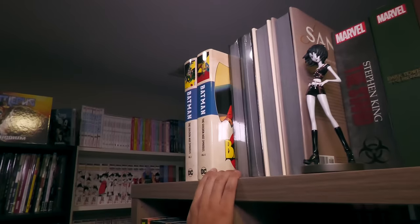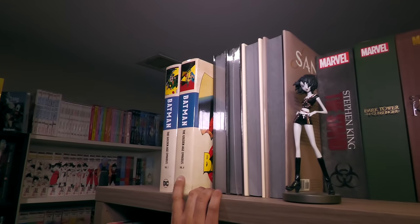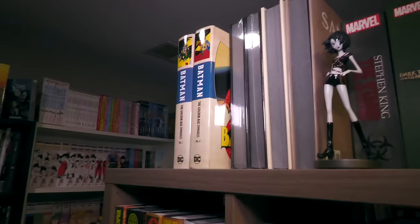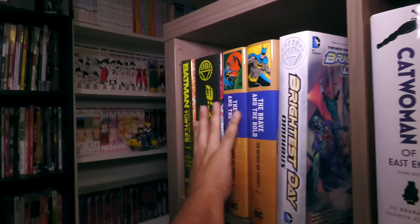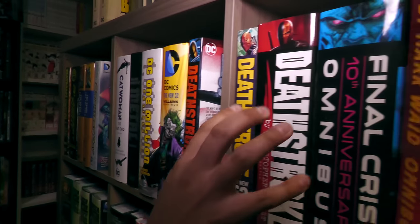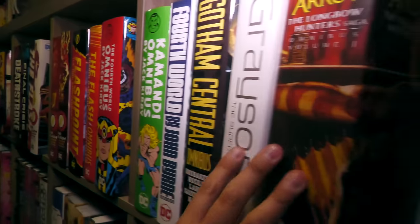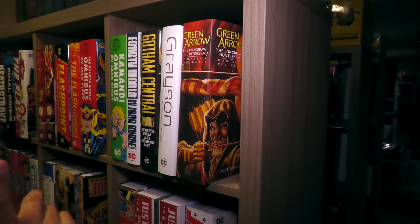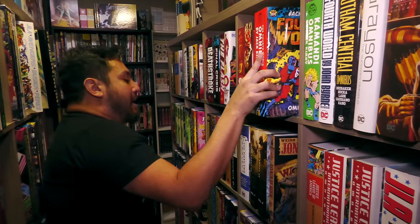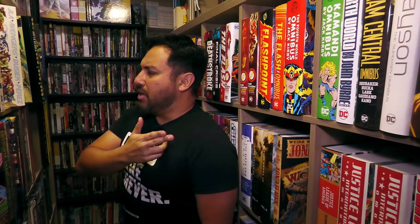Up here, a couple of Golden Age books that I'm either going to give away for one of our giveaways, or maybe keep for a reading order in the future — I haven't decided yet. But my DC Omnis are in alphabetical order. And again, 67% of this collection is quite a lot, considering reading things like Jack Kirby's Fourth World.